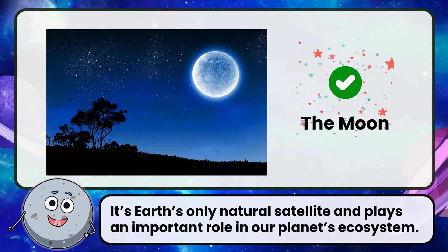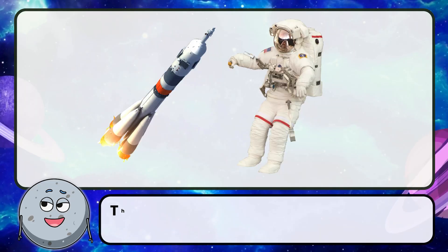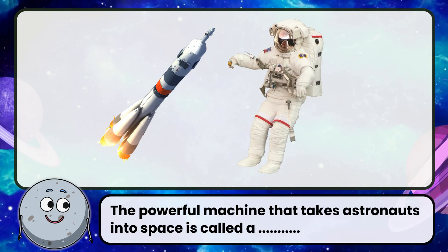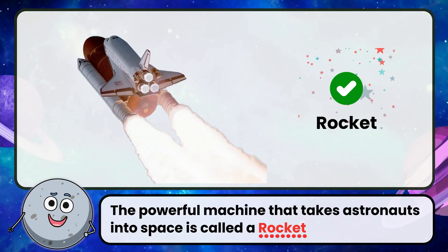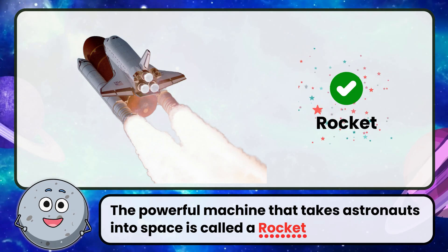It's Earth's only natural satellite and plays an important role in our planet's ecosystem. The powerful machine that takes astronauts into space is called a rocket. Rockets are designed to overcome Earth's gravity and reach outer space.